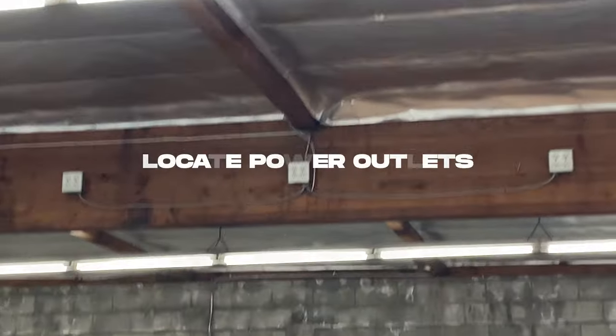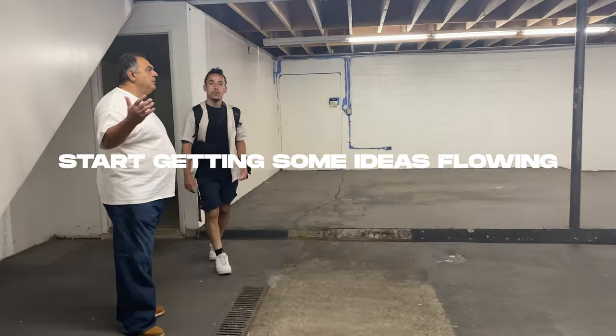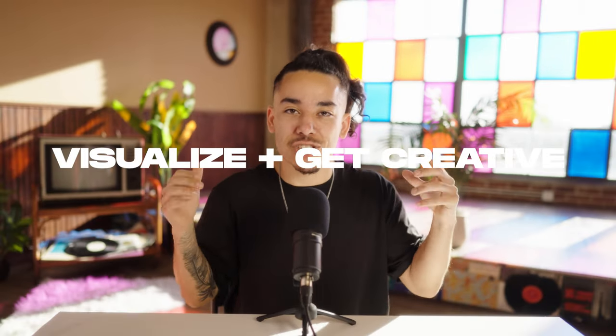You want to locate all the power outlets and make sure they are all conveniently located, and start getting some ideas flowing. Start visualizing what the space can look like when it's all said and done — backdrop there, couch there, table there. Visualize and actually make sure that the space can work for what you have in mind.